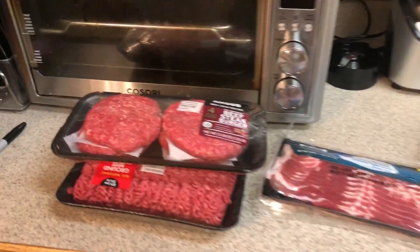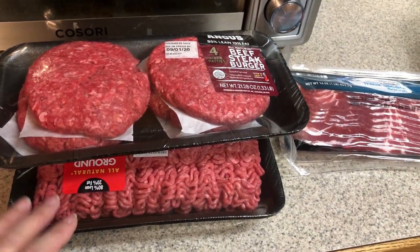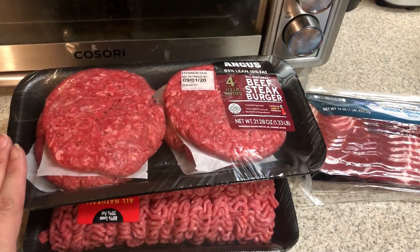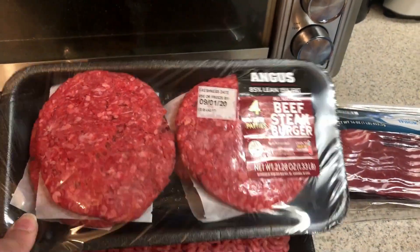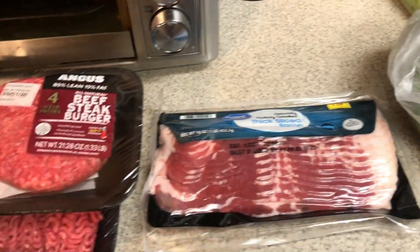So let me show you the meat that I did pick up. I need some ground beef for one of the meals for the family, plus just to have in the freezer. For one of my lunches I thought I could do some burgers or something, maybe over the weekend. So I did pick up a four-pack of the beef steak burgers from Walmart. Bacon as always.